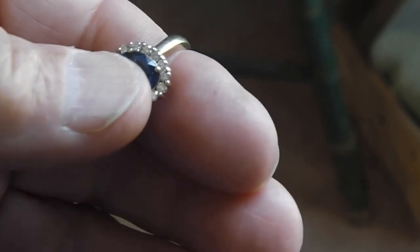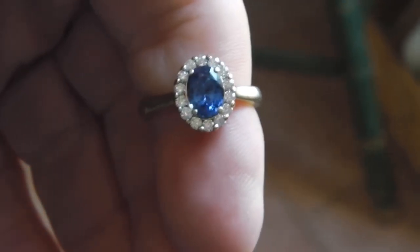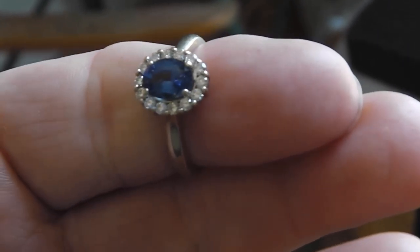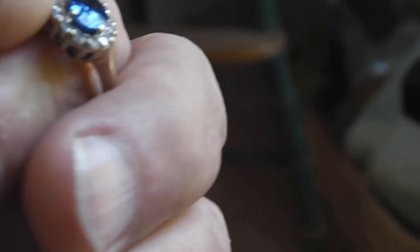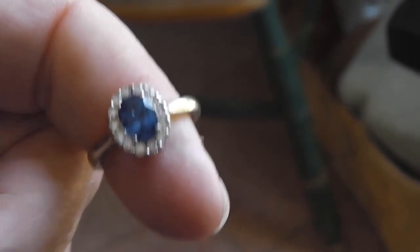Sometimes sheer blind luck helps you out in this business. You find something really nice, and it was just a sunny day — the day I went to the beach — there it is. You just never know what you're going to find. It's 14k. I never did weigh it, so I don't know how many grams it is. I may weigh it in a minute if I can find my scale.